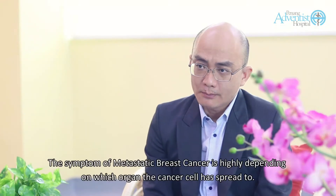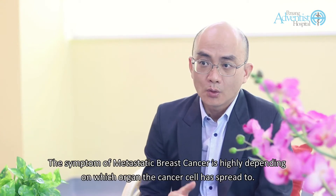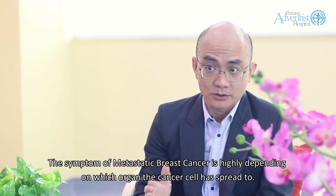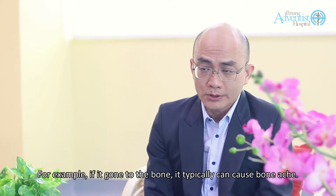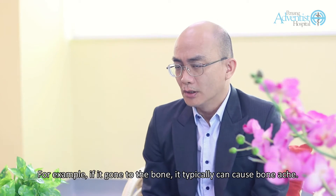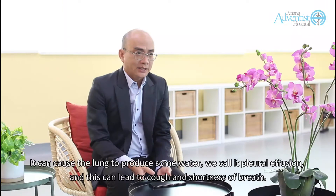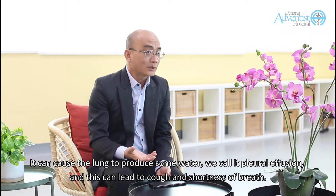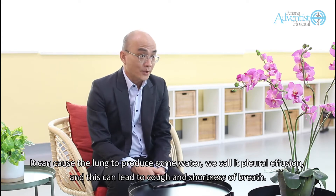The symptoms of metastatic breast cancer are highly dependent on which organ the cancer cells have spread to. For example, if it has gone to the bone, it typically can cause bony aches. Sometimes it spreads to the lung and can cause the lung to produce some fluid — we call it pleural effusion — and this can lead to cough and shortness of breath.